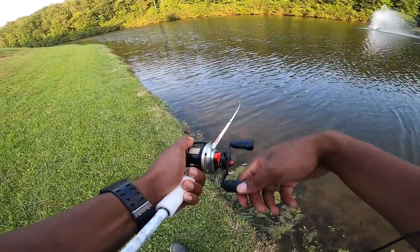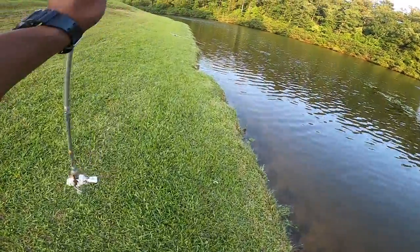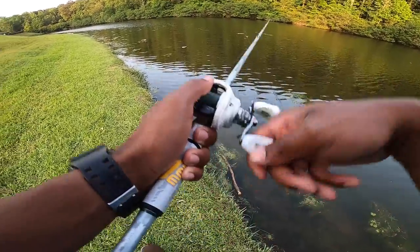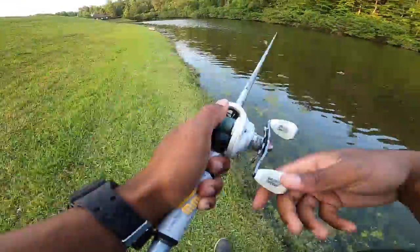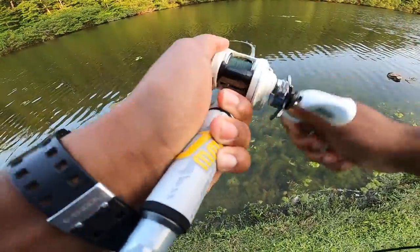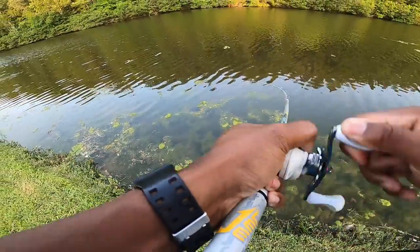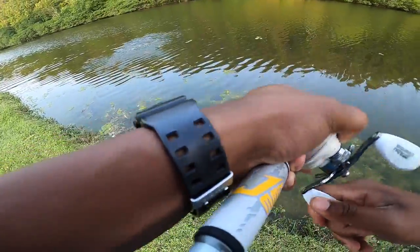Oh, that was a little nibble. All right — we're going to let this one sit and sink right over here, then get the frog rod. There we go — one on the frog! I think it's a good one. Yeah, it's a big one — dude, I think it's a good one.